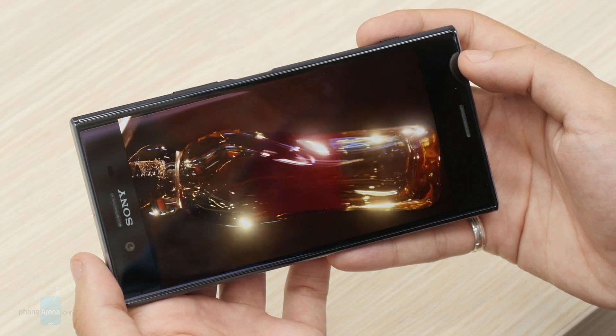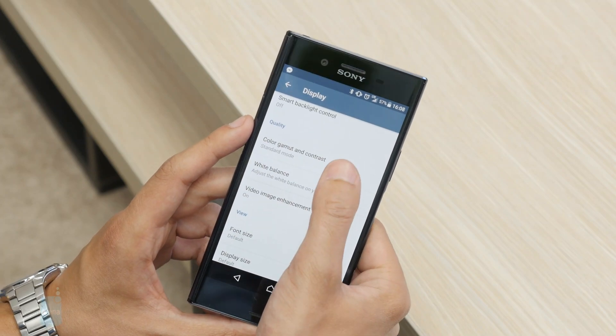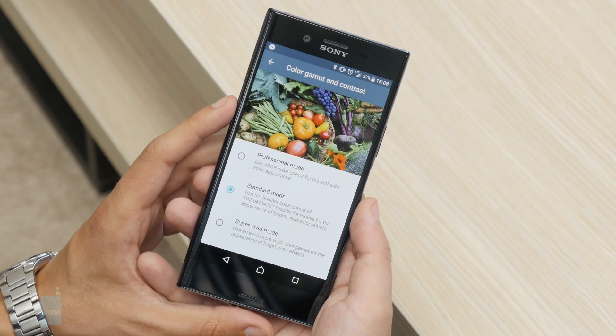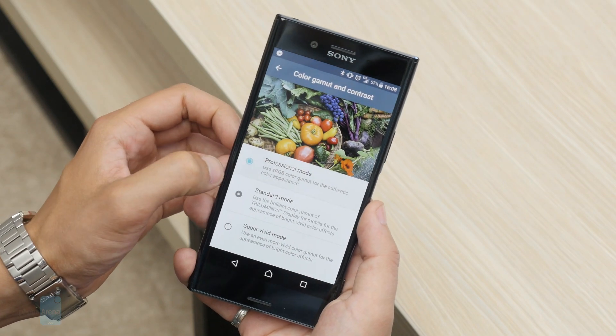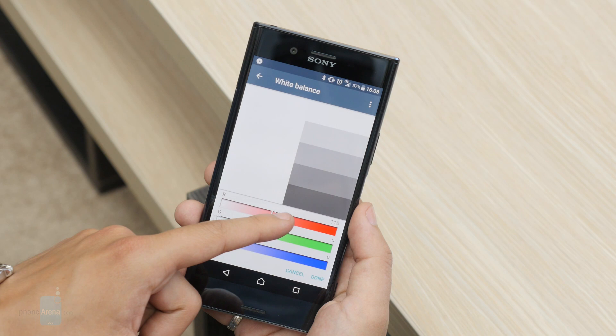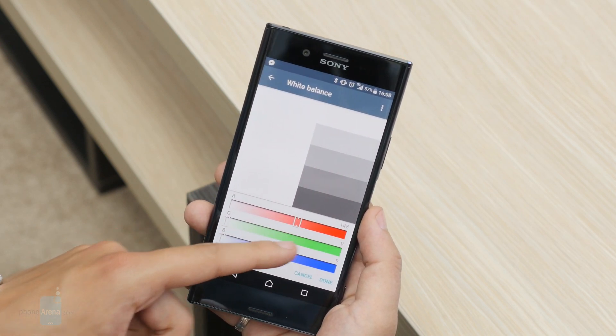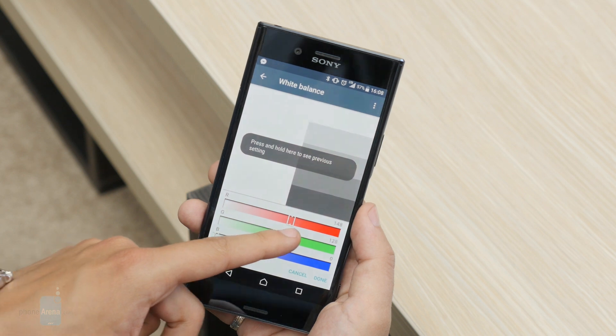We have only one complaint about the panel: its colors are somewhat cold and unrealistic by default. Fortunately, Sony allows users to tweak those via three preset configurations, which are further customizable via dedicated white balance sliders. So in case you're not happy with the screen's colors, you have plenty of options to customize them to your liking.